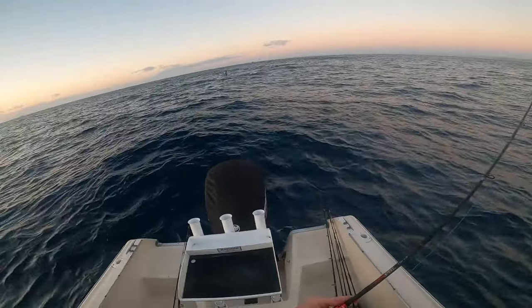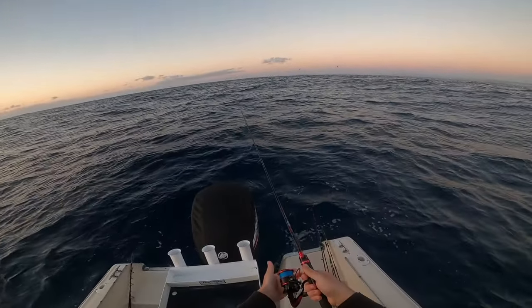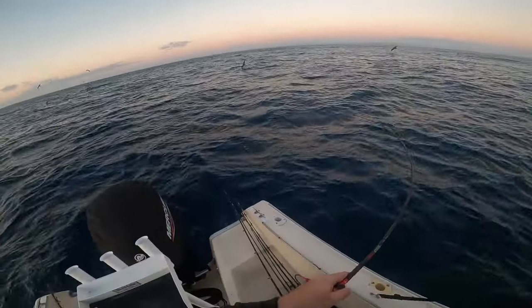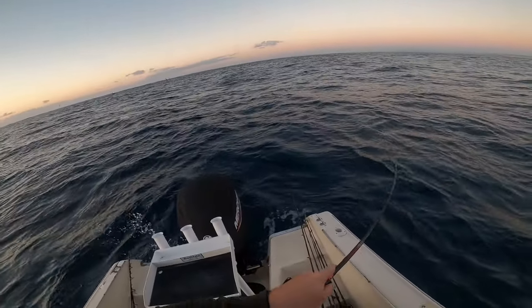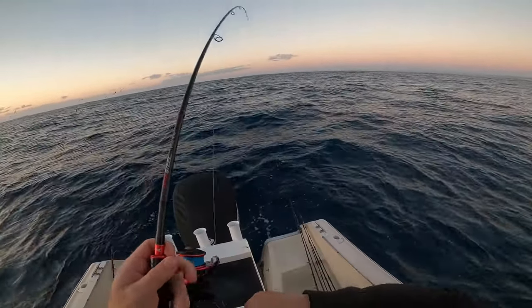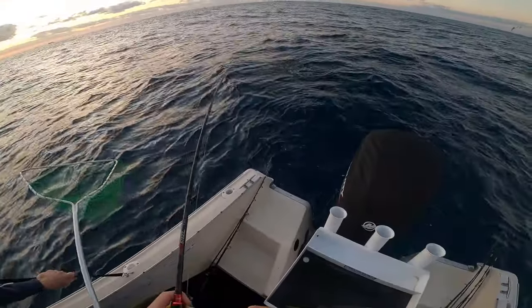We started the morning off heading out nice and early before the sun was rising over the horizon to try and chase that early snapper and reefie bite. On the way out we saw some birds and fish busting up, so I stopped for a quick cast. It always pays to keep your eye out for this, because even if you get small mac tuna and bonito it's great bait for your snapper and reefies.